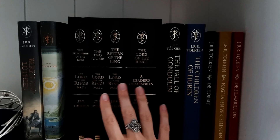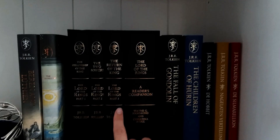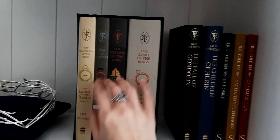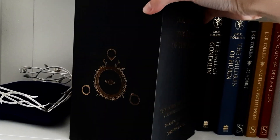Next up we have the Lord of the Rings trilogy and a Reader's Companion. This is such a stunning edition. I'll show you these with the dust jacket on. These are the editions with the dust jacket on and the box is also very, very pretty as you can see.